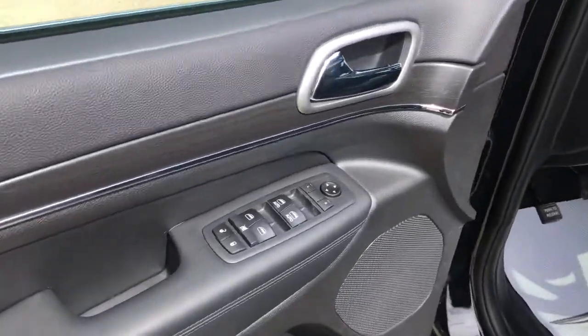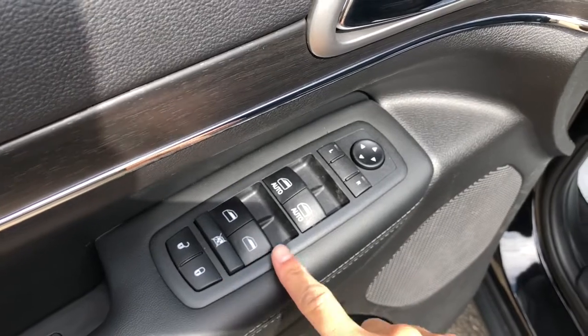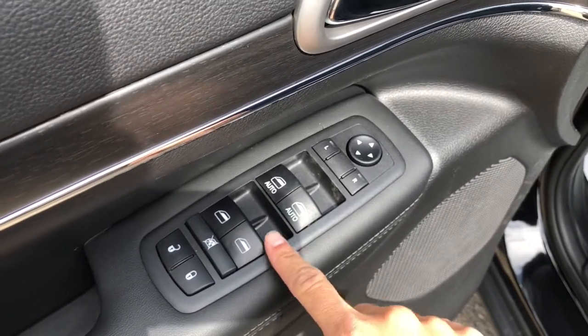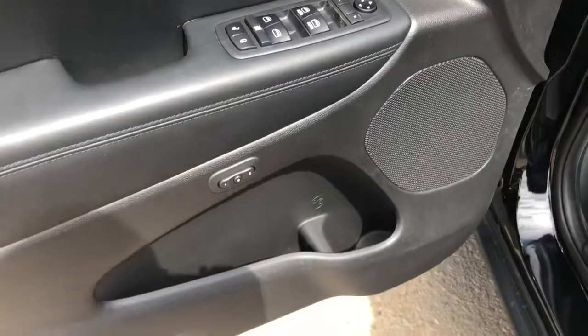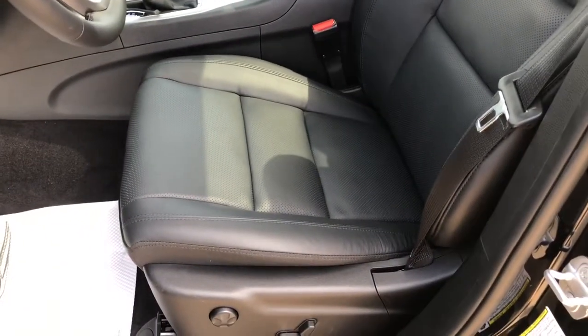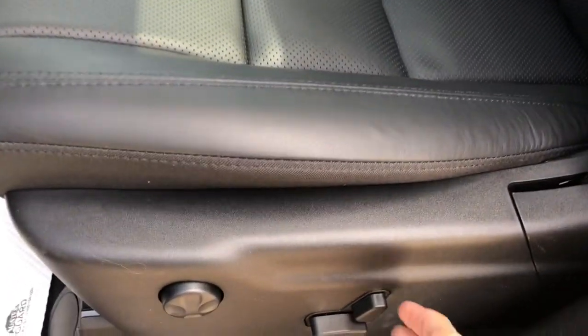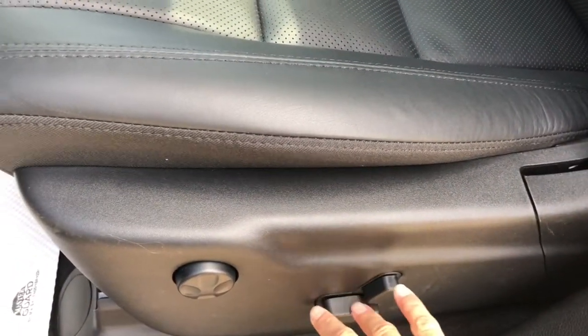Coming in on the driver's side door, you have your power options, your lock and unlock, as well as your windows and mirror adjust. Some storage in the door as well. Beautiful black vented leather throughout the cab, and automatic seat adjusts.